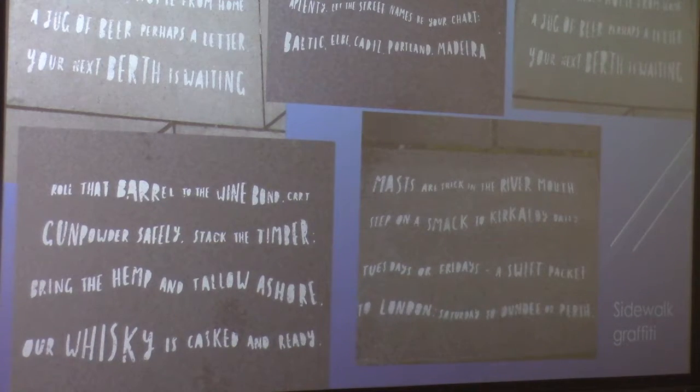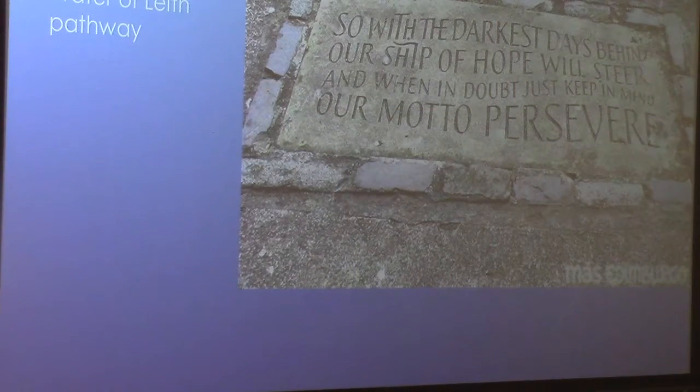In the sidewalk along the north shore, there's all this graffiti — I'll just read one: 'For that barrel to the wine bomb, cart gunpowder safely, stack the timber, bring the hemp and tallow ashore — our whiskey is cast and ready.' It was really interesting to walk along and see these signs right in the sidewalk. And then there was an inscription stone in the Water of Leith pathway: 'With the darkest days behind, our ship of hope will steer, and when in doubt, just keep in mind our motto — Persevere.' It's good, eh? Really neat.